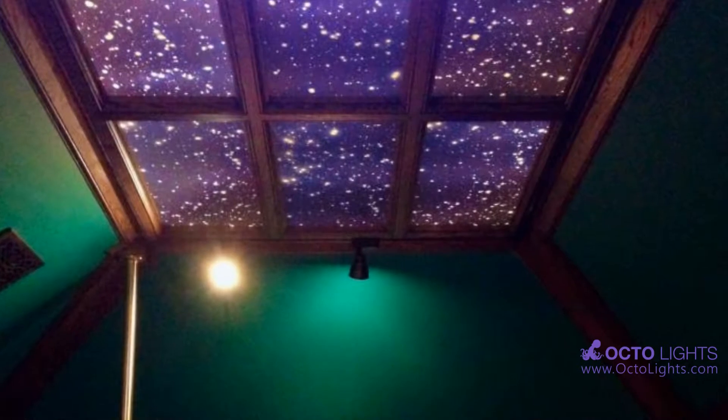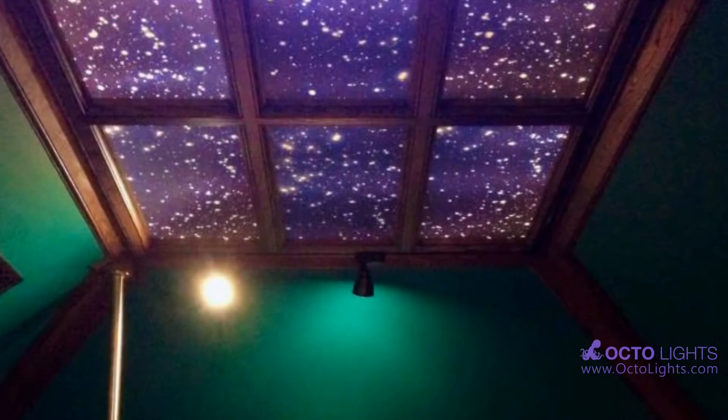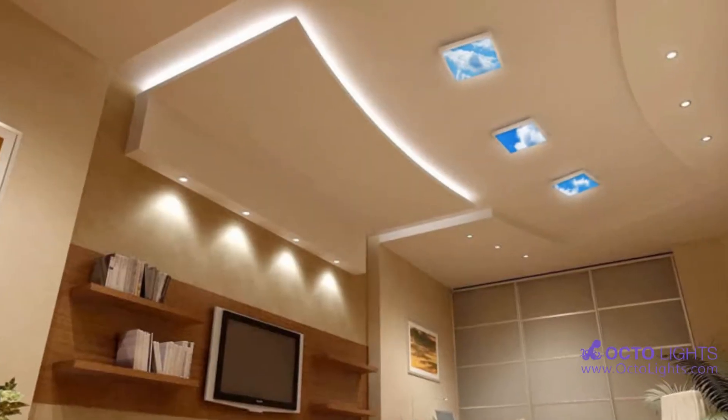But what if you are stuck indoors most of your day? Is there any way to combat the long hours under artificial lights? Decorative light covers may be just what you are looking for.